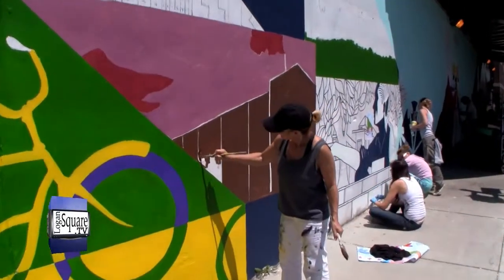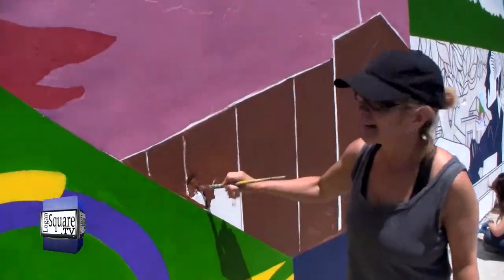On Diversey and Tallman, a new mural greets visitors as they're exiting off of the northbound Kennedy Expressway. This mural was created by advanced art students at Northeastern Illinois University. I stopped by to find out more about the mural and its ties to the community.